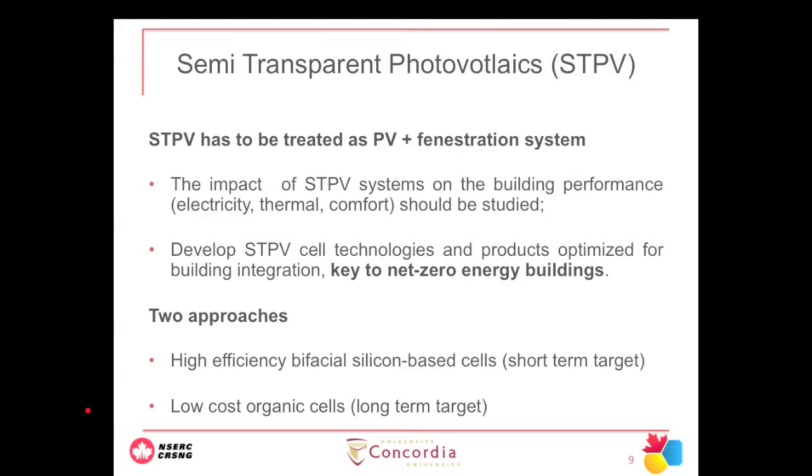Semi-transparent PV is a key technology for net-zero buildings. For our work we have two approaches: high-efficiency bifacial silicon-based cells and organic cells. The bifacial silicon-based approach is a short-term target — something available in the market right now. Organic cells are a long-term target; we see the potential of that technology, and as soon as we reach relatively high efficiency, we want to take that technology and put it into a building.